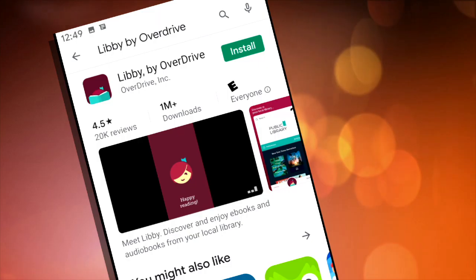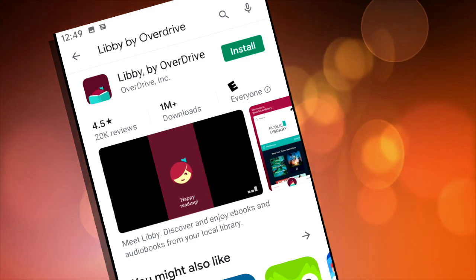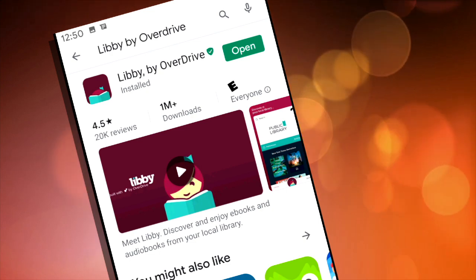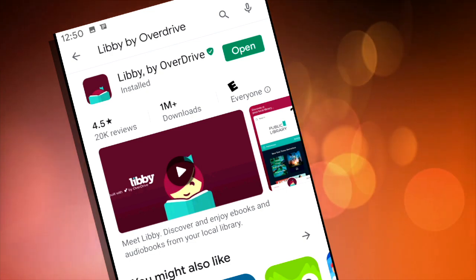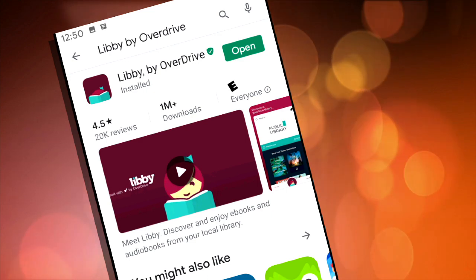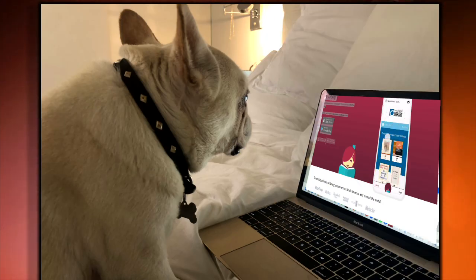Once you find the Libby app, you have to download it to yourself — it's called downloading and it's free. Just tap on Install or the download arrow, and like magic the Libby app is installed and will appear on your device, ready to open and use. Piece of cake.